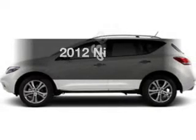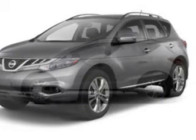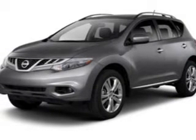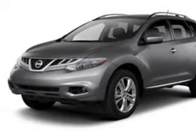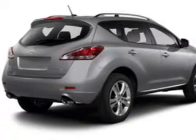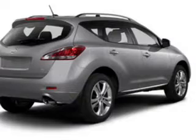In this 2012 Nissan Murano, this is the set of wheels you've been looking for. The powertrain includes all-wheel drive with a solid 6-cylinder engine that responds smoothly to its automatic transmission. Premium wheels lend a distinctive appearance. Brake safely with the anti-lock braking system.